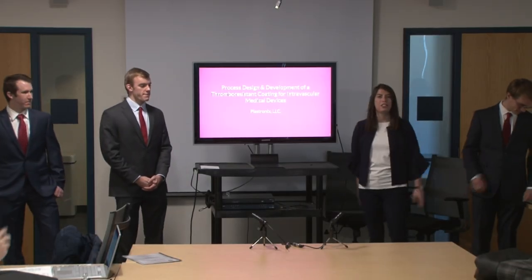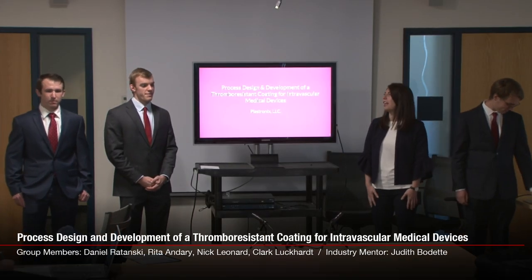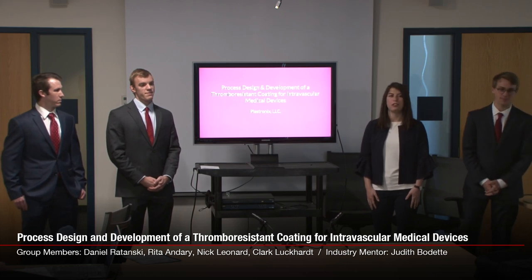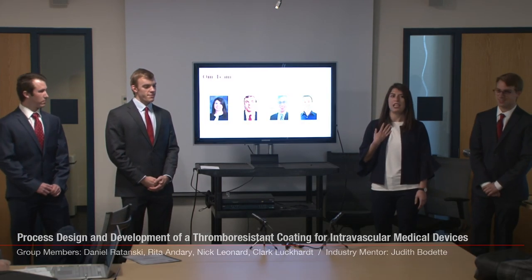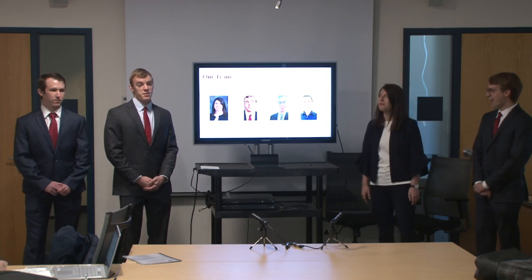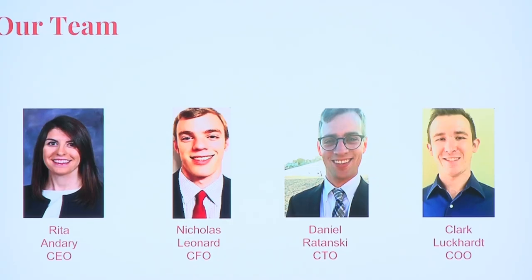Hi everyone, we're Plastronics, and we're creating a thrombosis-resistant coating for intravascular medical devices. I'm Rita Derry, and I'm the CEO. I'm Nicholas Leonard, and I'm the CFO. I'm Darren Tansky, and I'm the CTO. I'm Clark Lucart, and I'm the COO.